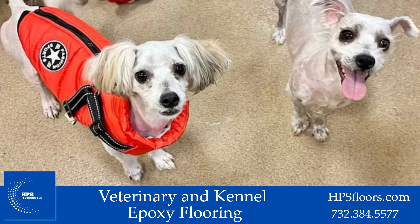Is your veterinary looking for new flooring? HPS has you covered. Call us for your free consultation.